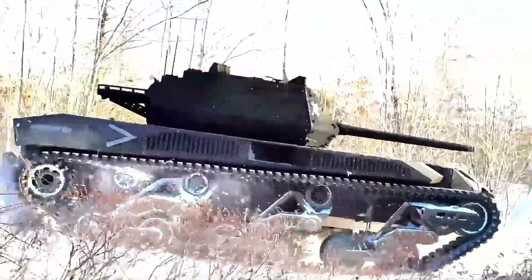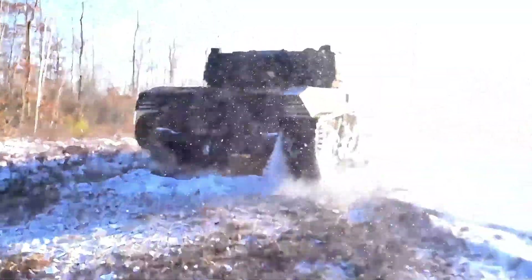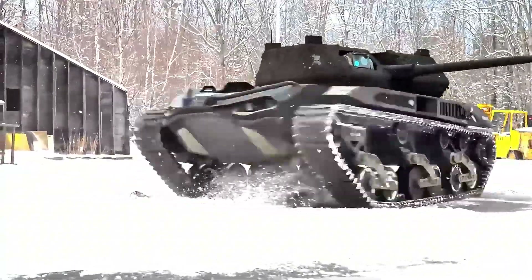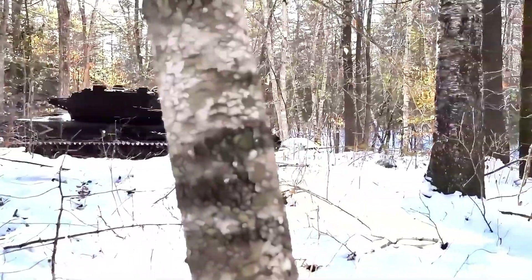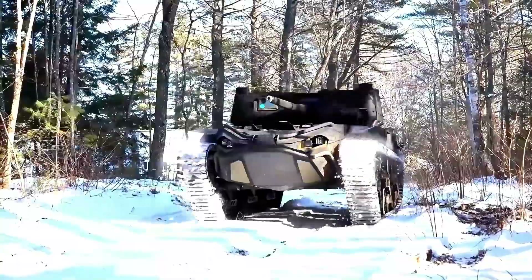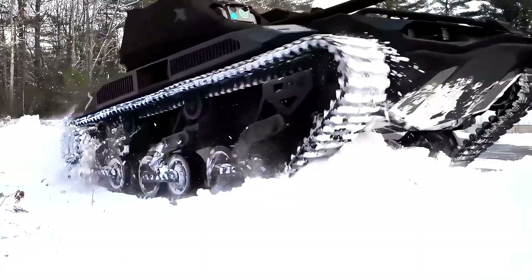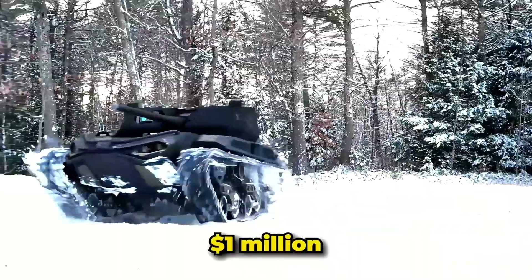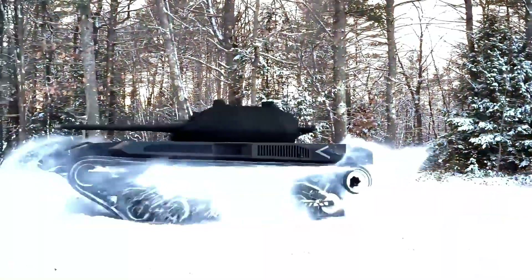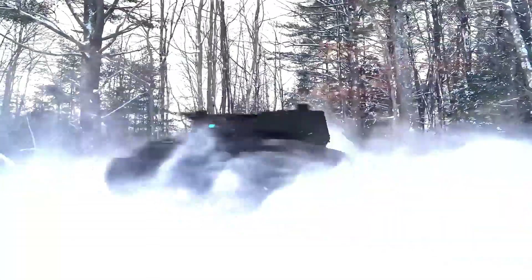The M5 is equipped with a modular mission payload system that can integrate various weapon systems, sensors, and communication equipment, allowing for versatility in different operational scenarios. Its advanced artificial intelligence and autonomous navigation capabilities enable it to perform complex tasks with minimal human intervention. The vehicle also includes a remote control option for direct human oversight. Estimated prices can exceed a million dollars depending on configuration. The M5's combination of speed, power, and versatility make it a formidable asset in modern military operations.